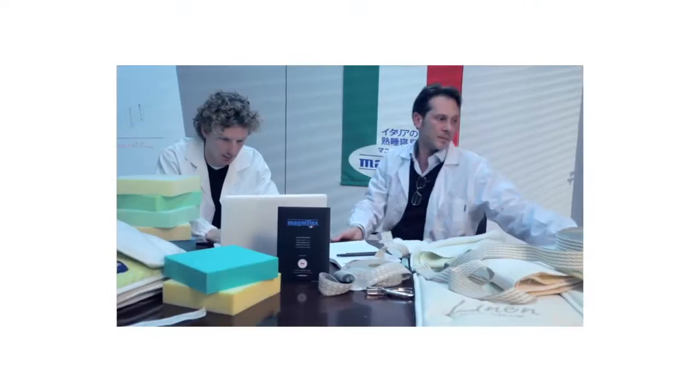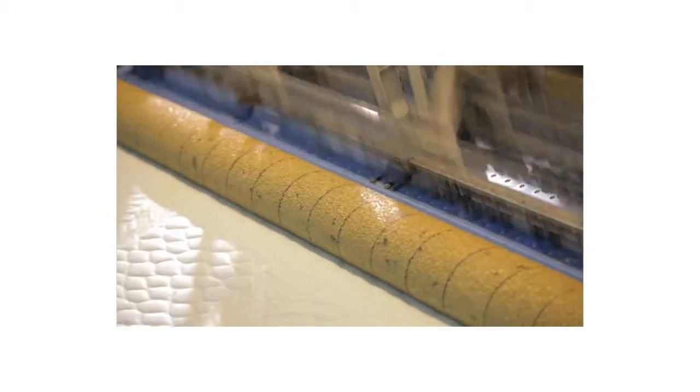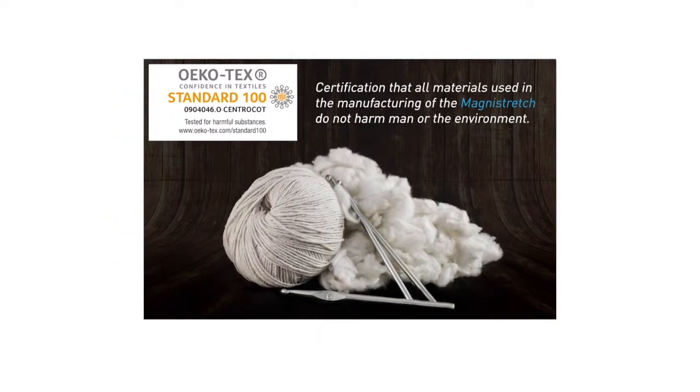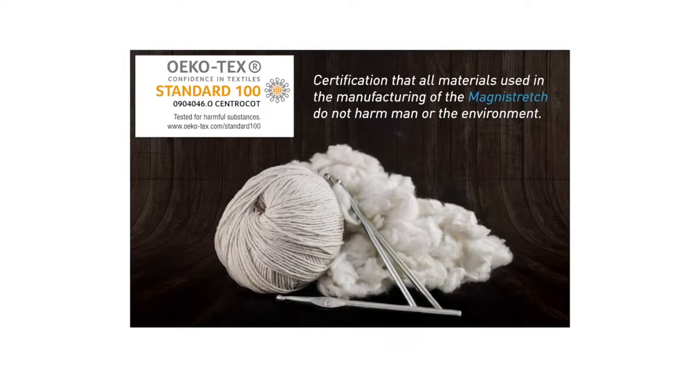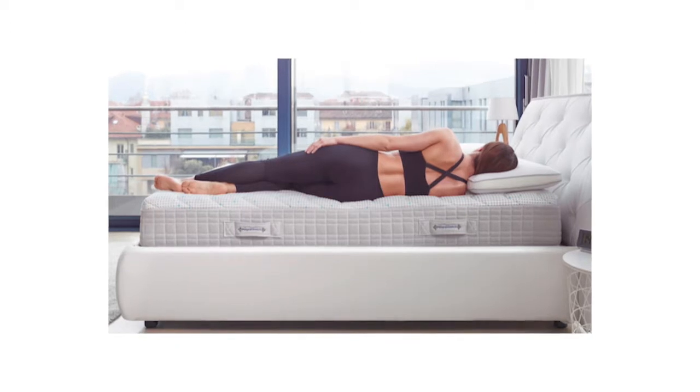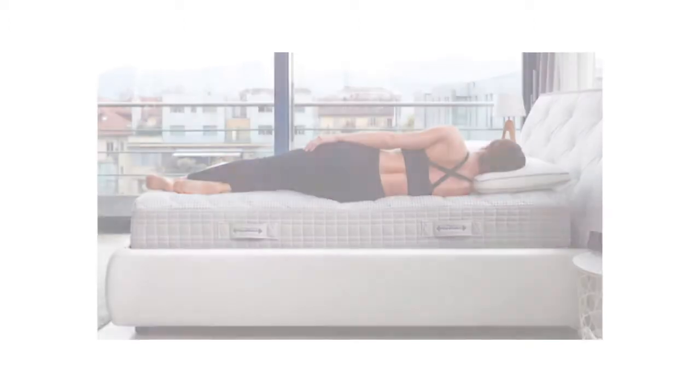When purchasing a mattress, there are several factors to consider: how long has a manufacturer been in business and do they stand behind their product? Is a mattress made with natural material, free of harmful chemicals and toxins? Does the mattress dissipate body heat? And of course, am I comfortable with the support that it provides?